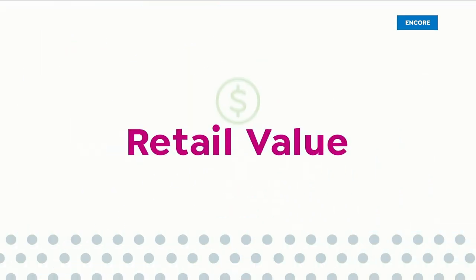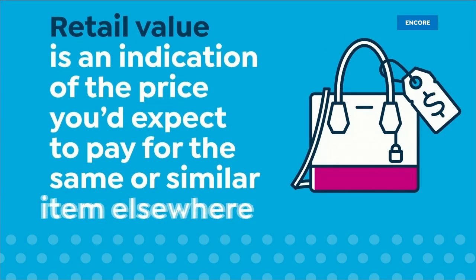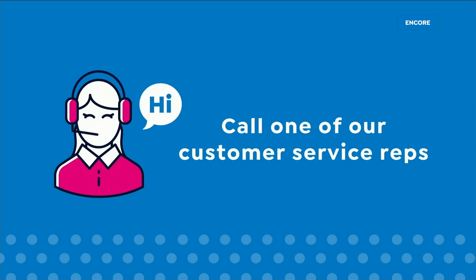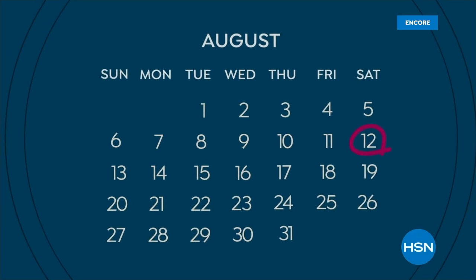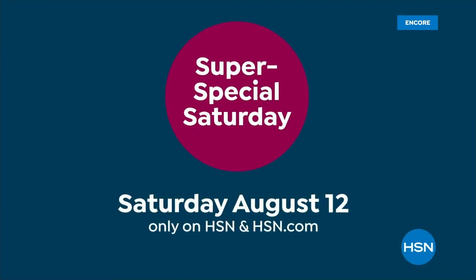Here at HSN, we base our retail values on nationwide information. Retail value is an indication of the price you would expect to pay for the same or similar item elsewhere, not the price at which you would be able to sell the item. Prices do vary around the country. Mark your calendar because this Saturday is something special — super special with 24 Today's Specials from your favorite brands. Tune in this Super Special Saturday, August 12th, only on HSN.